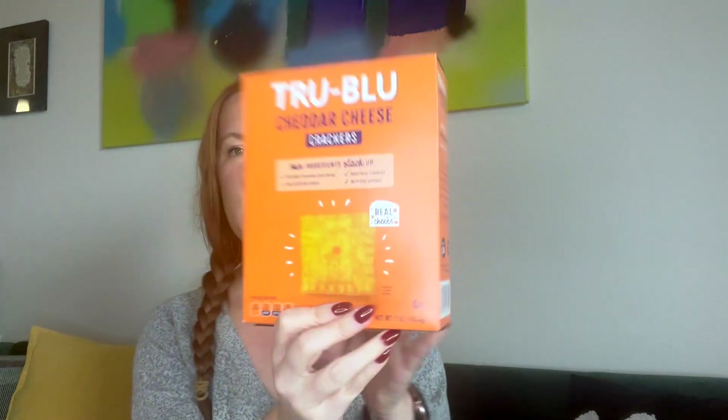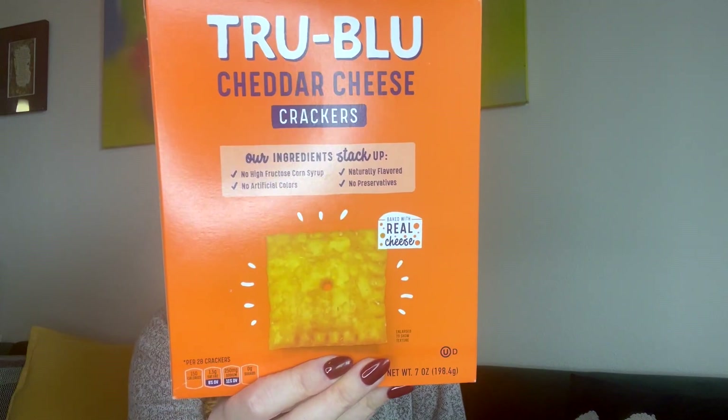There's a big box here — True Blue cheddar cheese crackers. No high fructose corn syrup, no artificial flavors, no preservatives, naturally flavored, baked with real cheese. That sounds really good right now!